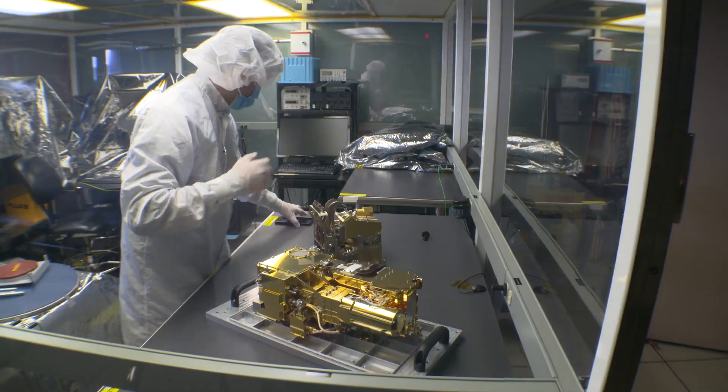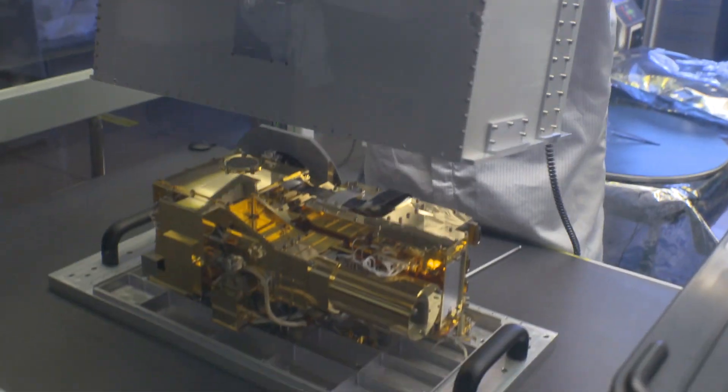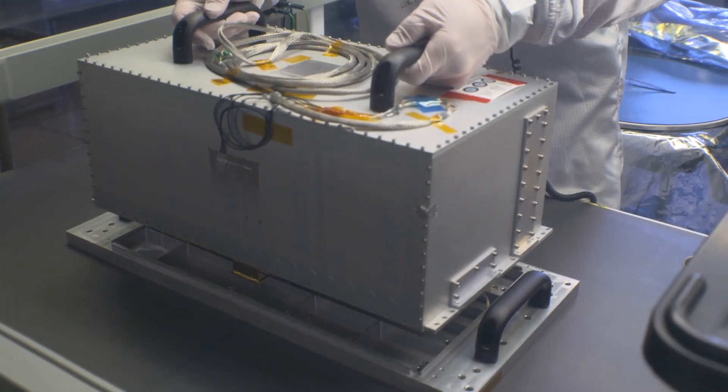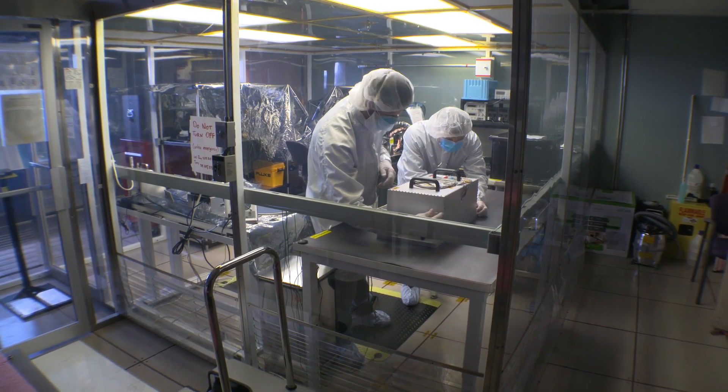We've completed that testing and we're ready to send this instrument off to Jet Propulsion Laboratory to get bolted onto the rover. This launch will take place in late July of 2020. It then takes about nine months to get to Mars, so we're heading for a landing on February 18, 2021.